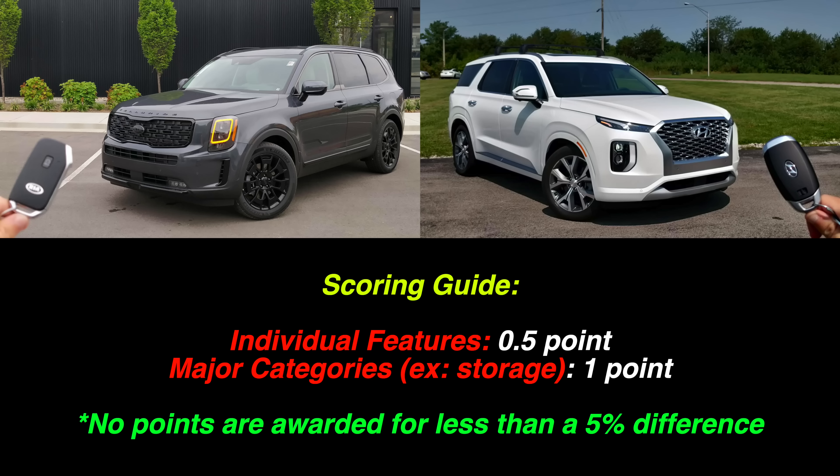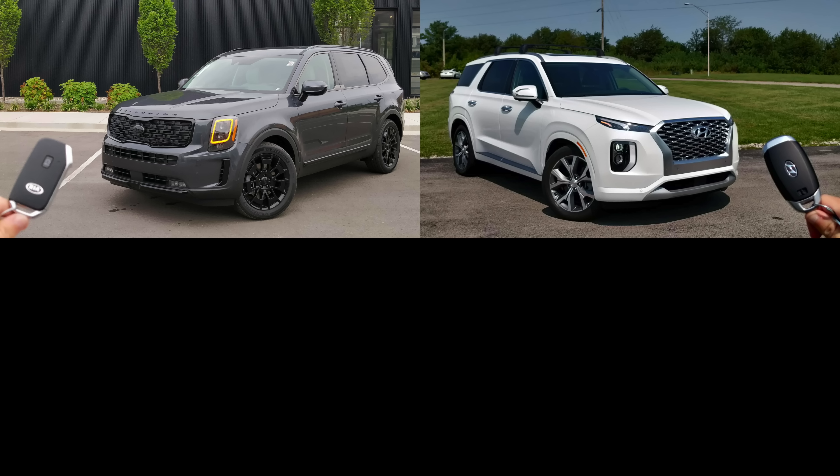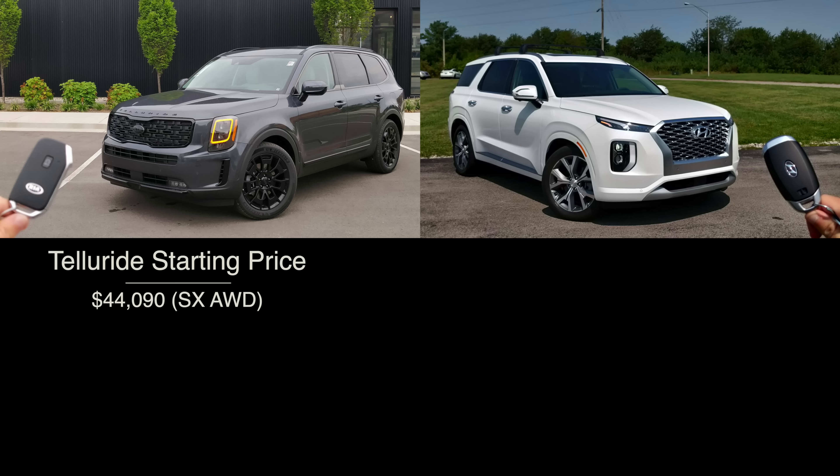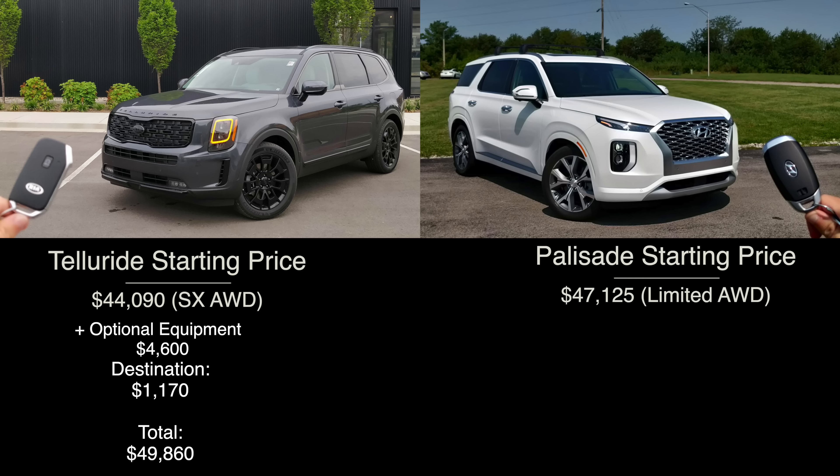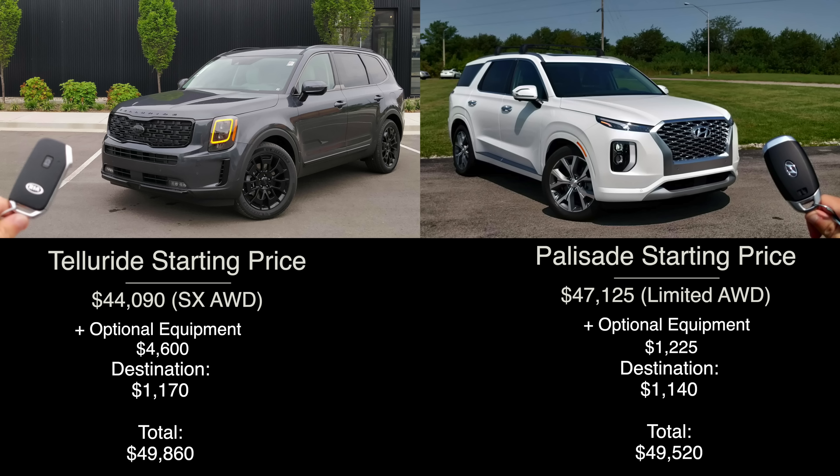The first thing on the agenda is pricing and equipment. Since Hyundai and Kia are both known for value, they ring in at similar price points that undercut the competition. For the Telluride, we have the SX all-wheel drive trim with the optional Prestige package and the new-for-2021 Nightfall package — fully loaded, with destination, just under $50,000. For the Palisade, we're using the Limited all-wheel drive trim, which likewise comes in just under $50,000.